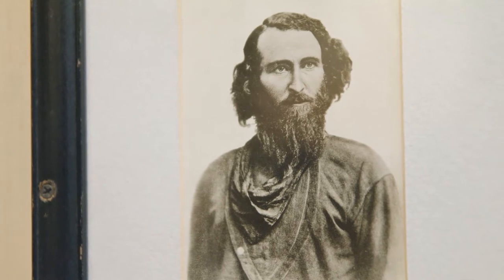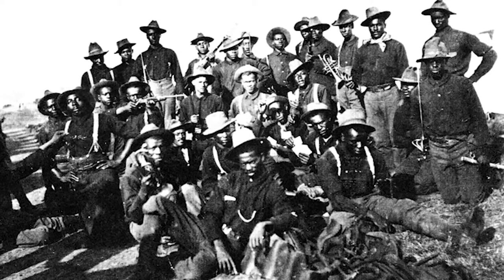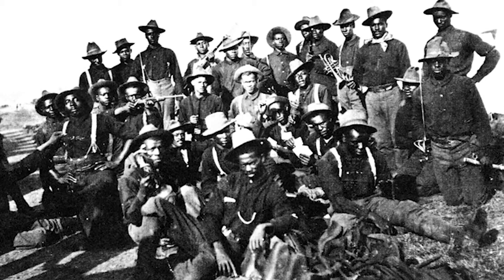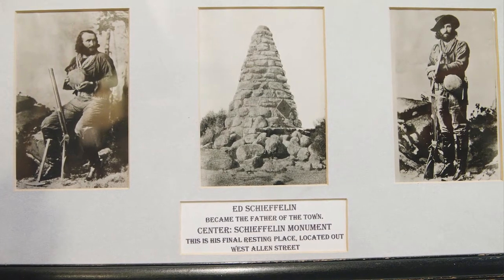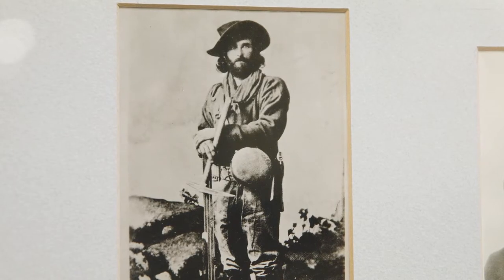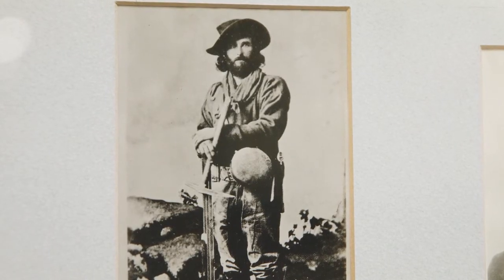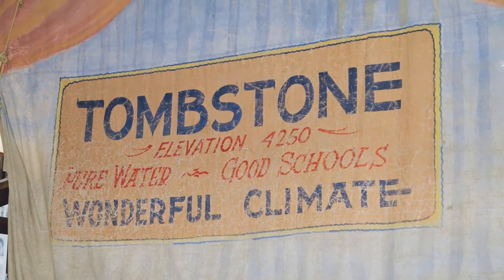When he was coming through here looking for silver, he runs into a bunch of Buffalo Soldiers. The Buffalo Soldiers tell him, what are you doing out here in this infested Apache territory? He says he's looking for silver. One made a comment, almost falling off his saddle laughing — he goes, the only thing you're going to find out here is your Tombstone. And so then he finds silver and after that they name the town Tombstone.